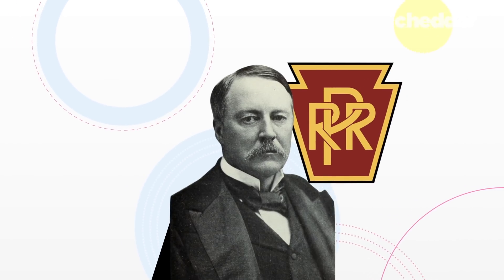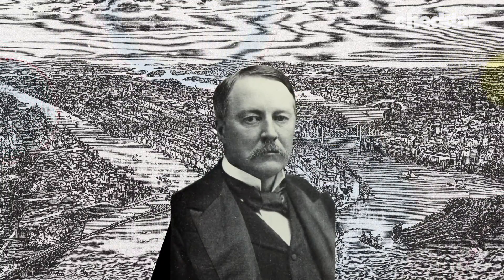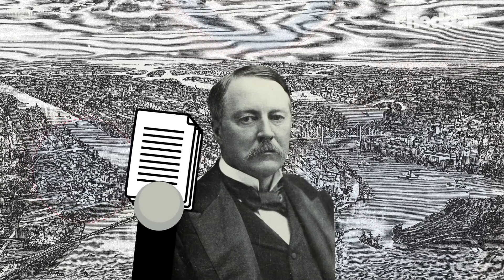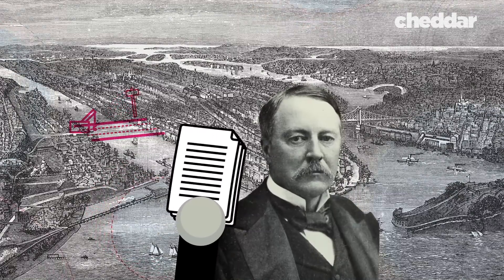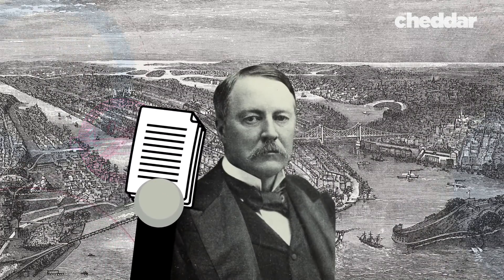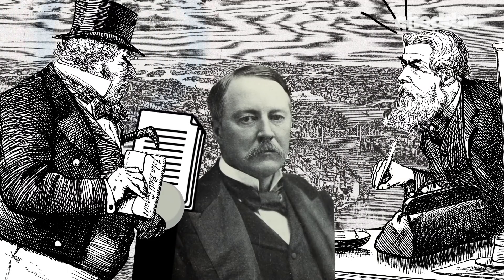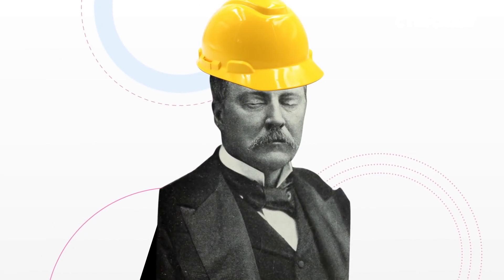But in the late 1800s, one company looked to change that. Alexander Cassatt, the president of Pennsylvania Railroad, wanted to tunnel under the Hudson to bring New Jersey commuters directly into a brand new station. Proposals for this hypothetical cross-Hudson connection were advanced in the late 1800s and some construction progress was made, but it was halted after numerous accidents and fatalities. Also, financial panics in the 1870s and 1890s scared off potential investors.